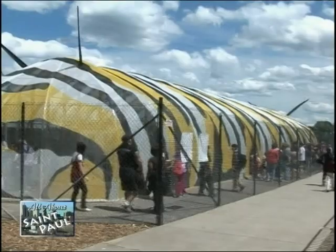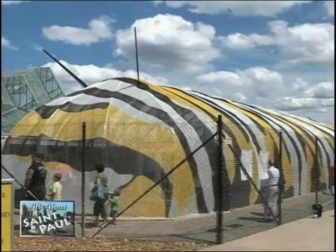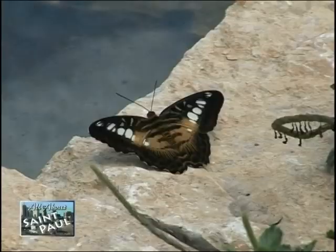This is a very interesting and colorful structure. Tell me a little bit about it. Well, actually the structure — the outer integument of our building — is painted like a monarch caterpillar. So if you see a monarch caterpillar, it should look very similar to this. And monarchs are the state butterfly in Minnesota, aren't they? They are.